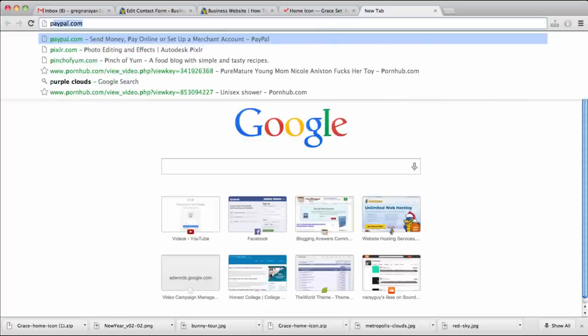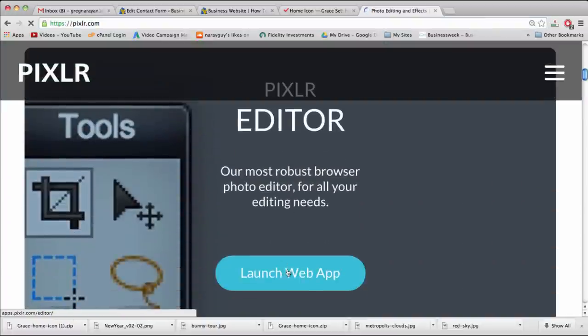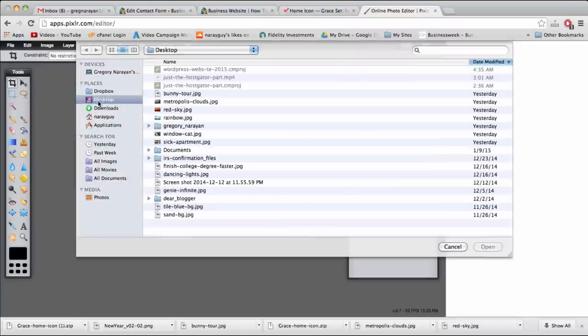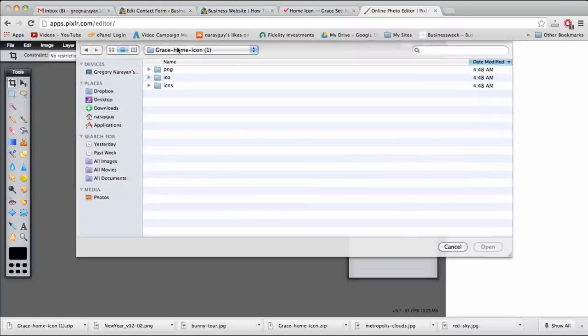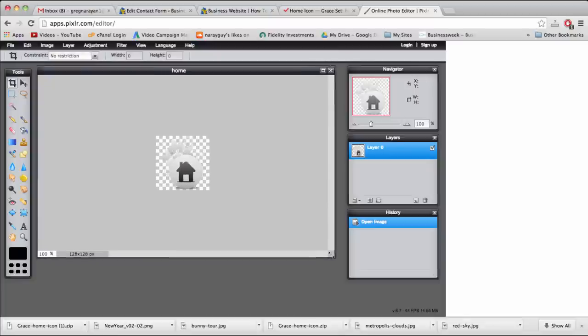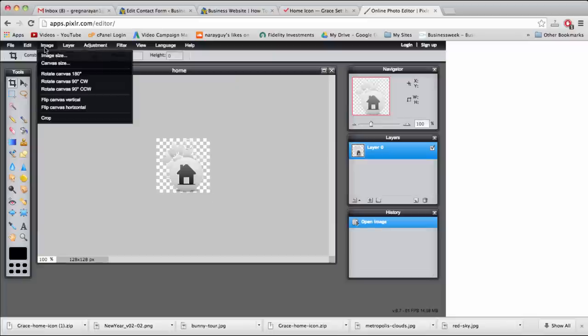The next step is to go to our online logo editor at Pixlr.com. Scroll down to Pixlr Editor and launch the web app. Pixlr is a Photoshop alternative — it doesn't have all of Photoshop's tools, but you'll be surprised at how much you can do by clicking around a few buttons. Open the icon by clicking Open Image, find it in your Downloads — it's a PNG, the 128 by 128 home icon. Once opened, we'll make the canvas bigger by going to Image, then Canvas Size, because we want to include text to the right.